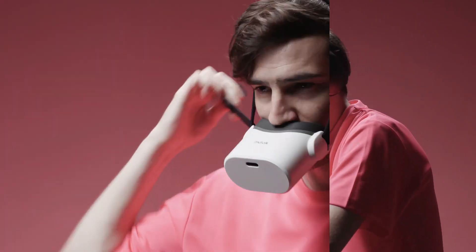Compact, lightweight, and comfortable to wear, this device is a must-have for remote workers, gamers, and anyone who values their privacy in a noisy world.